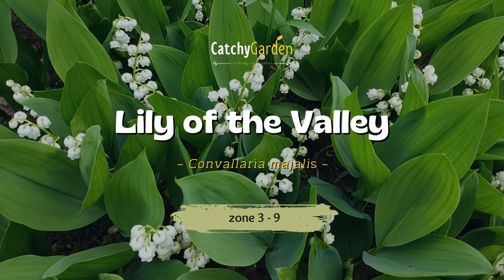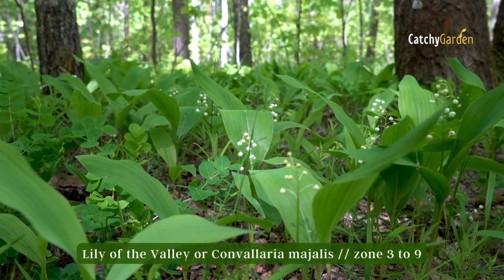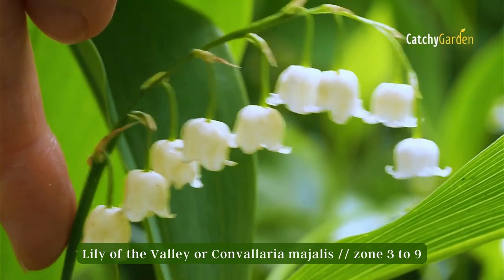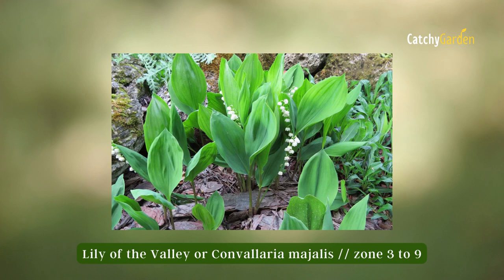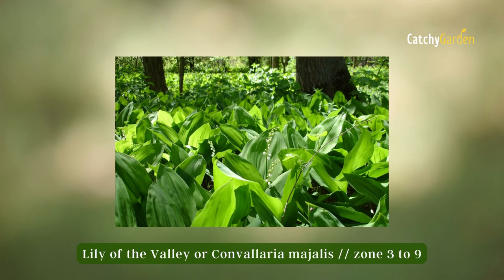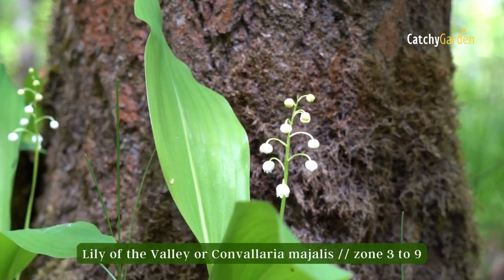Number three: lily of the valley. The lily of the valley is a hardy spring flower with a pleasant smell. Despite its delicate bell-shaped flowers, Convallaria majalis is an effective ground cover that can swiftly cover any bare place in the garden, even the thin, hard soil under mature trees. Zones 3 through 9 are suitable for growing lily of the valley.